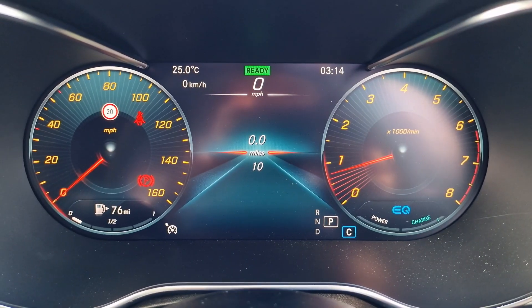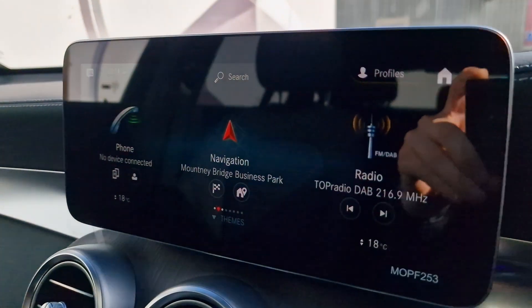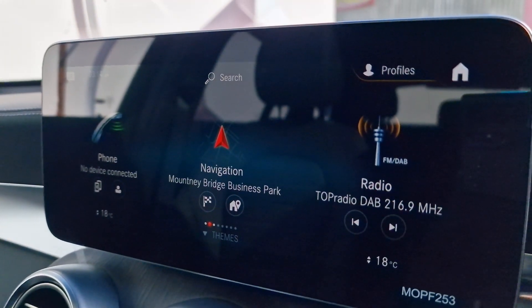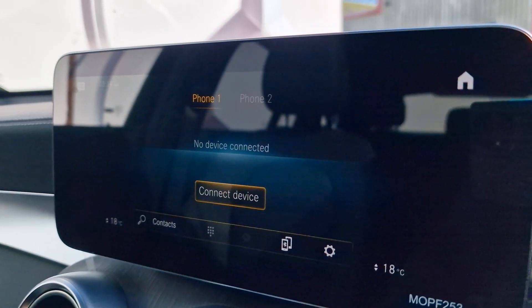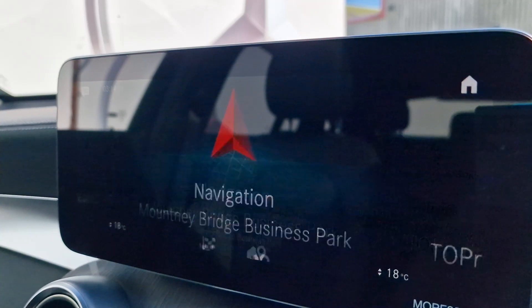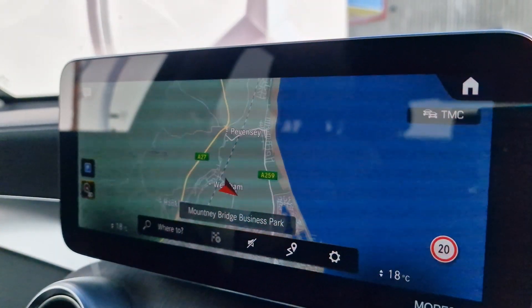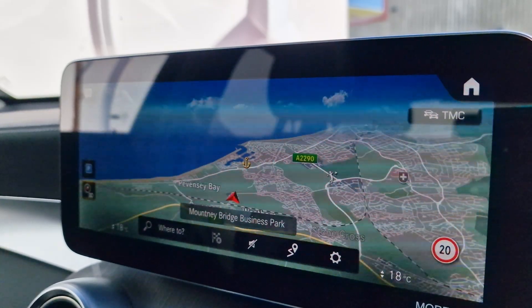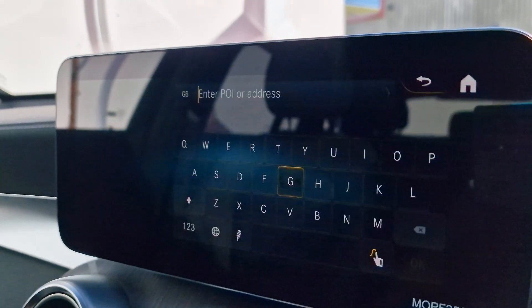Having jumped into the front, we can see first of all the wonderful digital instrument cluster, but the main star of the show is the MBUX system operated through the main screen just here. We can connect up to two phones simultaneously to both make and receive calls, which is hugely convenient. The navigation is wonderfully quick and updates itself every six months for the first three years, and you just prod the screen to put in a postcode.